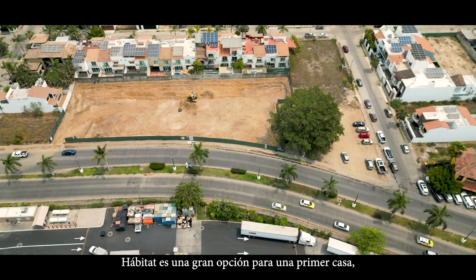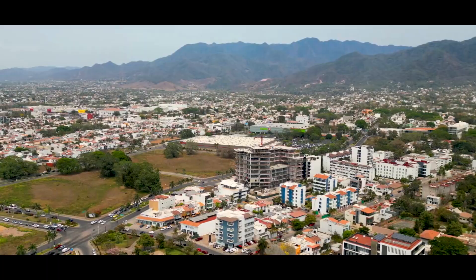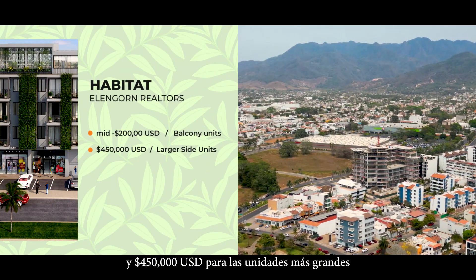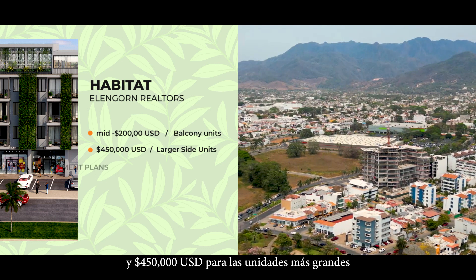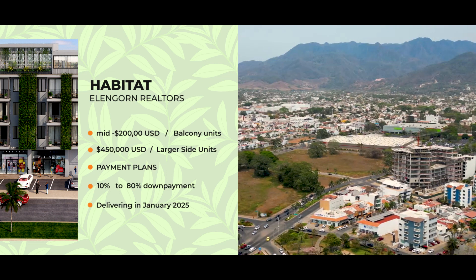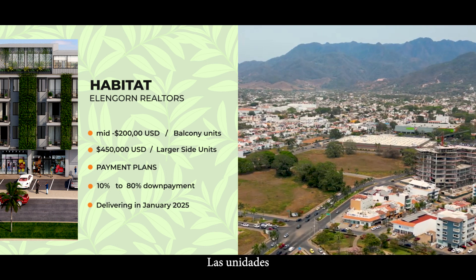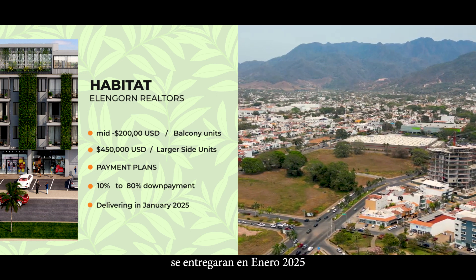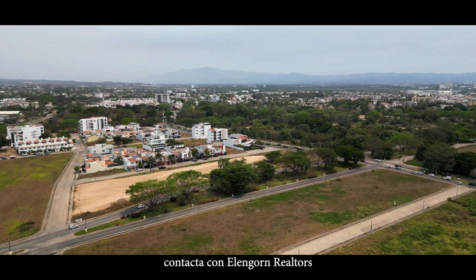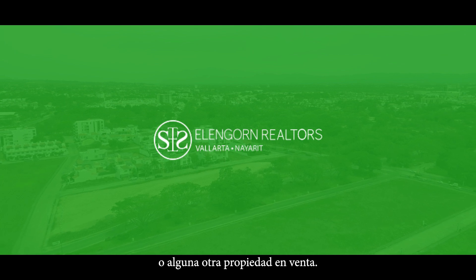Habitat is a great option for a first home or an investment property. Prices start from the mid-$200s for balcony units to $450,000 for the larger side units. There are a range of payment plans, starting with just 10% down and, to get the most discount, 80% down payments. Units will start delivery in January of 2025. If you liked Fluvial, contact Ellengorn Realtors for more information about Habitat or any other properties for sale.